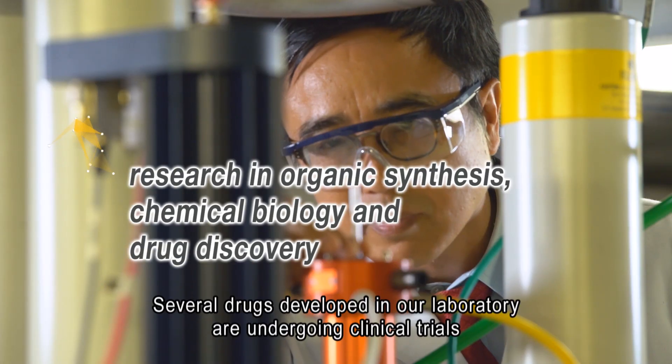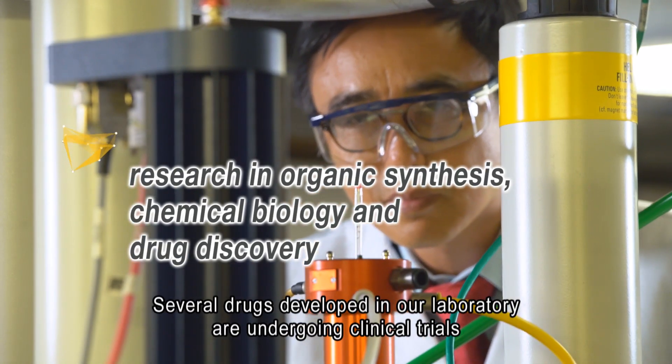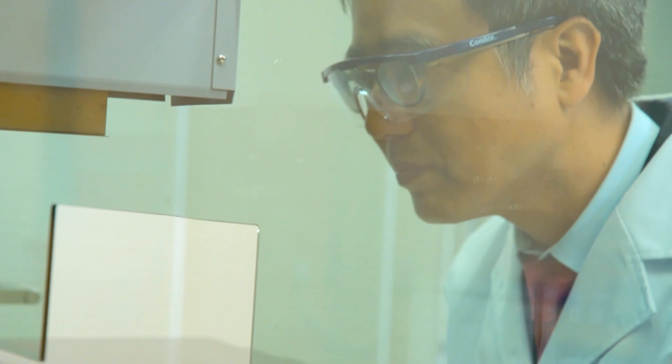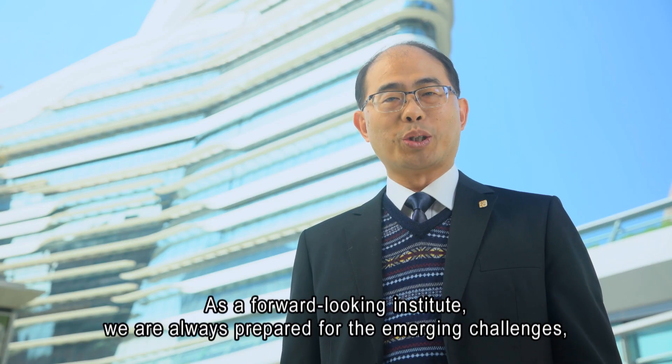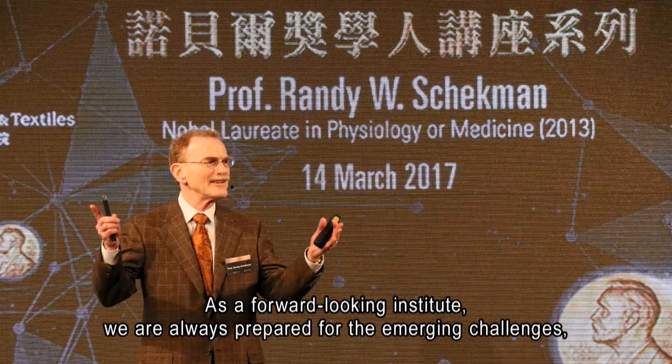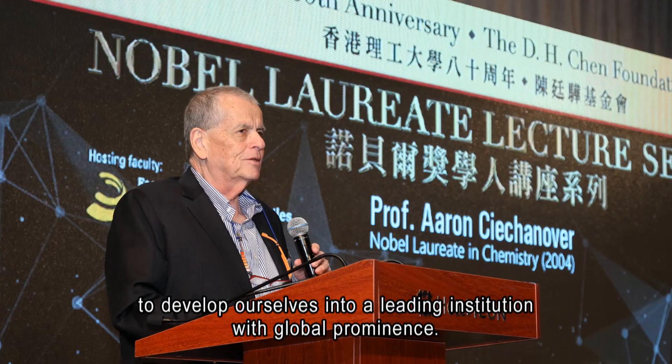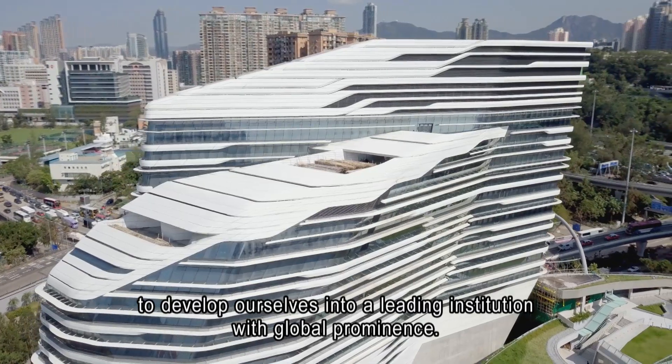Several drugs developed in our laboratory are undergoing clinical trials, and one of them has been given investigational new drug status by the FDA in the United States. As a forward-looking institute, we are always prepared for emerging challenges, bringing great minds together to develop ourselves into a leading institution with global prominence.